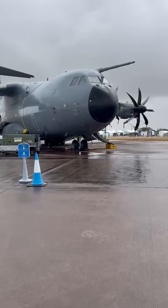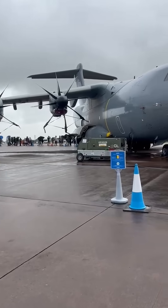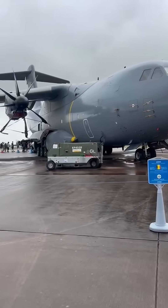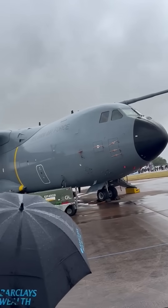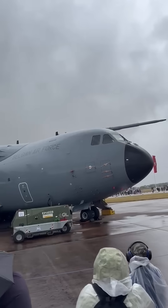There's nothing quite like standing next to a giant of the skies. The Airbus A400M Atlas is a military transport aircraft that's a true powerhouse designed to do it all. It's bigger and faster than the C-130 Hercules it's replacing, capable of carrying a massive 37-ton payload over long distances.